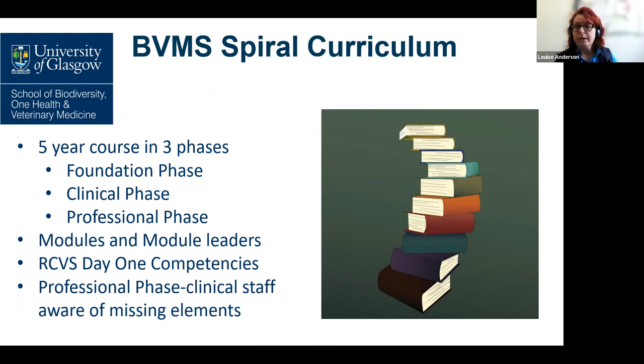What we found in professional phase in final year is that clinicians were finding there were significant gaps in the practical application of knowledge in some really important areas, and one of those areas was parasitology. We were finding this applied to all the key species. So to address this, a decision was made to introduce a one-day parasite symposium for the clinical phase — that's the third and fourth year students.